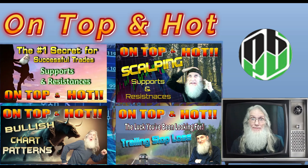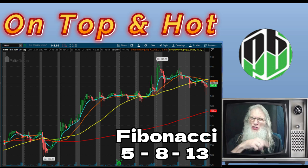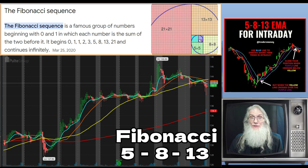This week we're going to add another building block. We are going to look at some new MAs — moving averages, those squiggly lines on your chart: the blue one, the orange one, the yellow one, and the red one — the 9, 20, 50, and 200-day MA. We are going to get rid of those and bring in some tiny ones: the 5, the 8, and the 13. These are Fibonacci numbers.